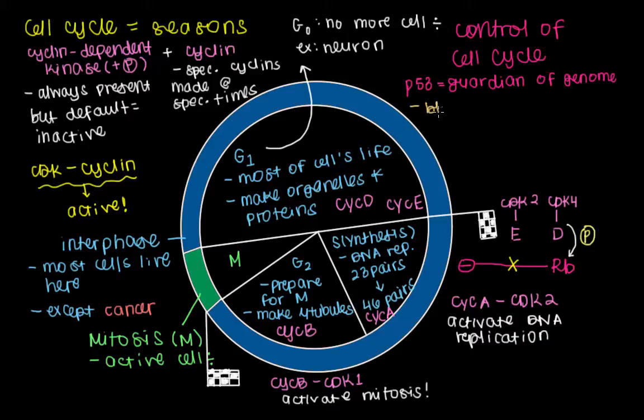P53 will bind DNA directly to produce proteins that block the progression of the cell cycle. One of those proteins is P21. P21 will function to inhibit CDK, and so the CDK will not be able to activate DNA replication or activate mitosis.